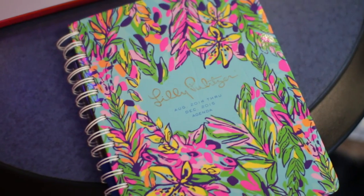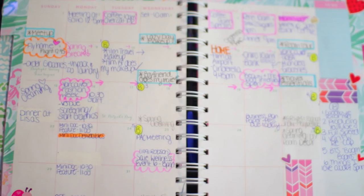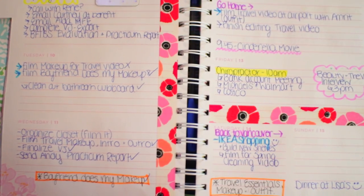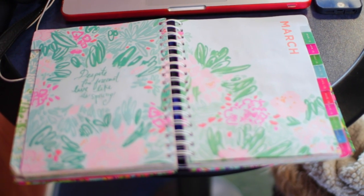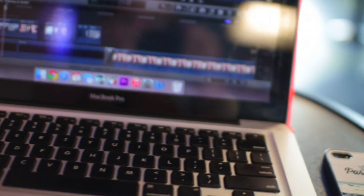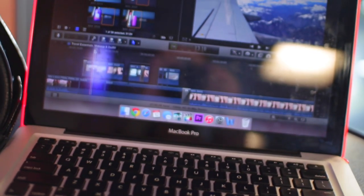Moving on to electronics and entertainment, I like to have my portable charger — this keeps my phone charged so if I want to edit Instagram pictures or anything like that, I have it handy. I also like to keep my planner, which is like my Bible, so I can write down what I'm planning to do, make lists of video ideas, and stay organized. I also bring my laptop everywhere I go, so that's a must-have.